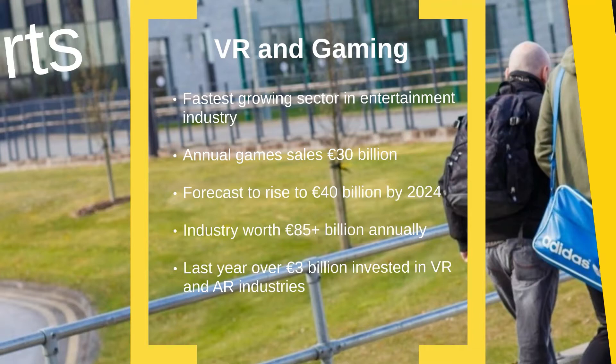Our VR and gaming specialisation prepares you to work as a software developer in these fast-paced industries. As a student on this course, you will work with the latest tools and technologies to enhance your skill set. Software development languages, tools and methodologies provide the backbone of this programme. These skills are critical to following a career in game development, but they also have widespread applications across many domains.